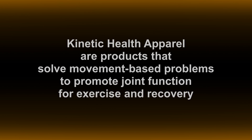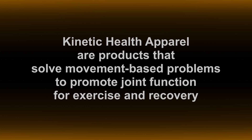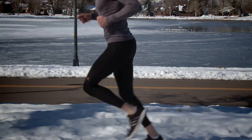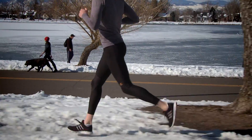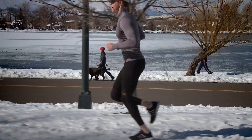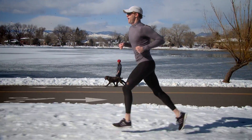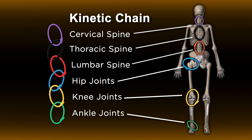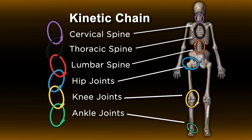Kinetic health apparel are products that solve movement-based problems to promote joint function for exercise and recovery. Each joint has a motion, and all of them together produce the movement. When you produce a quality movement, you're promoting quality joint function. We don't want to train one joint in isolation from its other joints, because they work together in a kinetic chain.